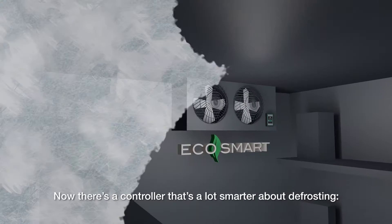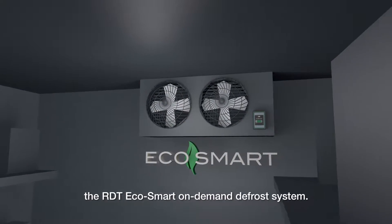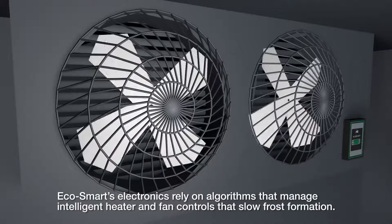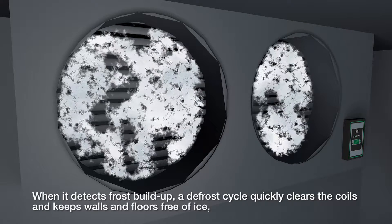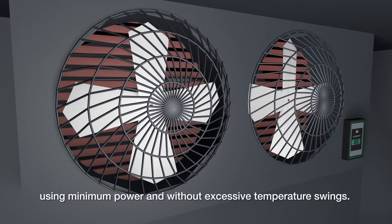Now there's a controller that's a lot smarter about defrosting: the RDT EcoSmart on-demand defrost system. EcoSmart's electronics rely on algorithms that manage intelligent heater and fan controls that slow frost formation. When it detects frost buildup, a defrost cycle quickly clears the coils and keeps walls and floors free of ice, using minimum power and without excessive temperature swings.